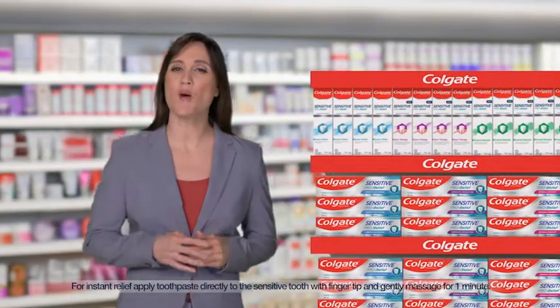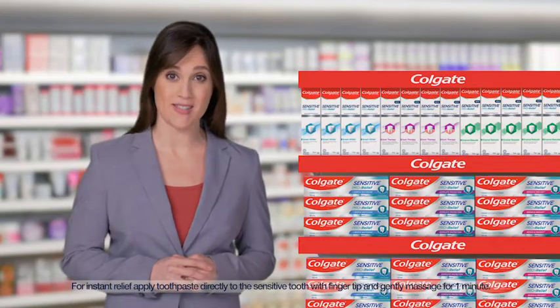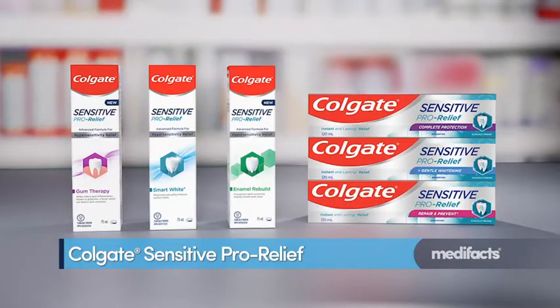If you have sensitive teeth, you want a toothpaste that provides instant relief while also treating the cause of sensitivity. Try Colgate Sensitive ProRelief.